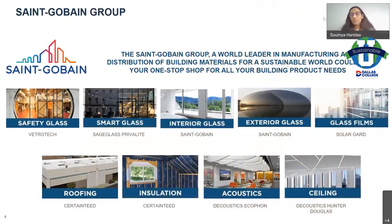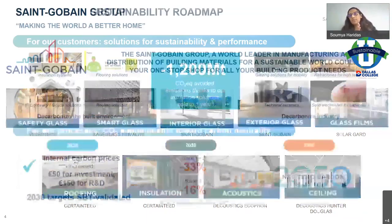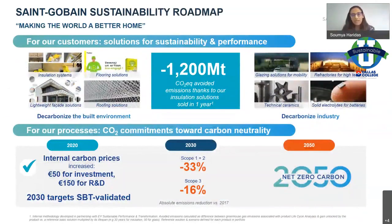Before I talk about sustainability, I want to set out a broad understanding of what the Saint-Gobain group offers, so you understand the perspective we're coming from. Saint-Gobain is largely focused on building materials — one of the largest building materials manufacturers in the world. Some familiar names include CertainTeed for roofing and insulation, and Hunter Douglas ceilings. Saint-Gobain also has a wide variety of glazing products and is the world number-two manufacturer of glass, covering interior glass, exterior glass, high-performance glass, and safety glass including fire-resistant, blast-proof, and bullet-resistant products.